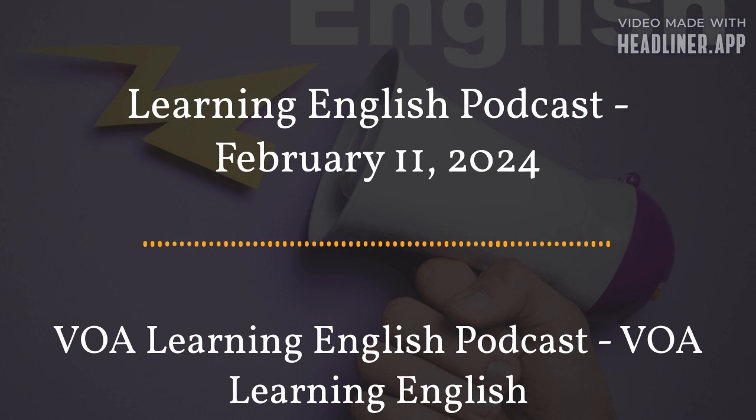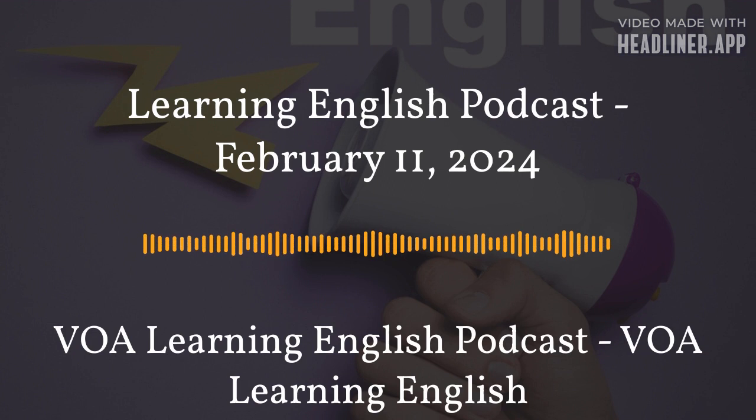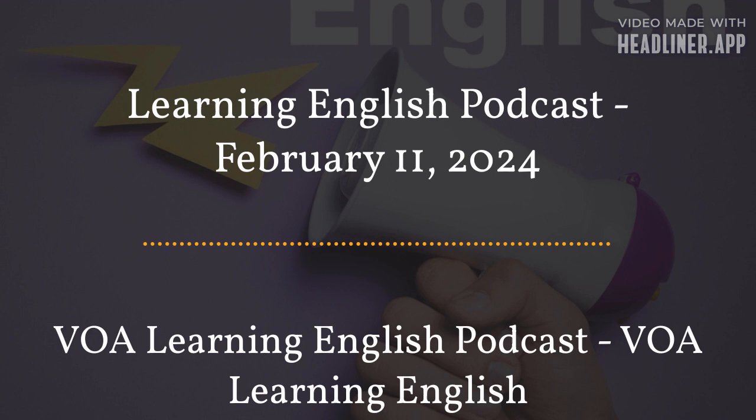Words and Their Stories from VOA Learning English. On this program, we explore words and expressions in the English language. We give you definitions, examples, notes on usage, and sometimes we even use them in a conversation. Valentine's Day is February 14th. Because it is close to that day that celebrates lovers, we talk today about a romantic idiom: to tie the knot. To tie the knot is an informal term for getting married.